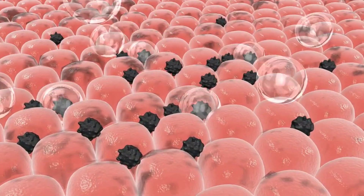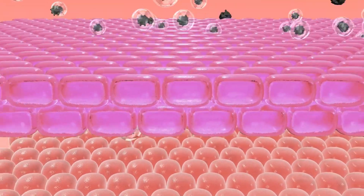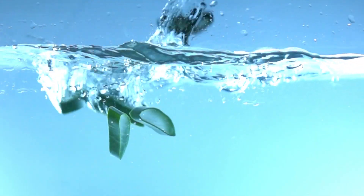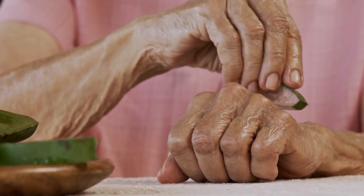4. Cleansing and detoxifying. Aloe vera acts as a natural cleanser, gently removing impurities from your skin. Its detoxifying properties help flush out toxins, leaving your skin fresh and revitalized.